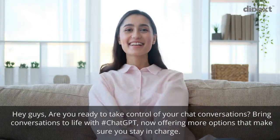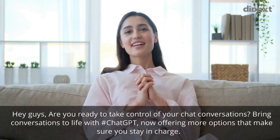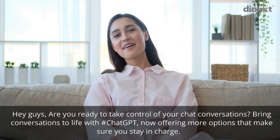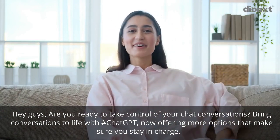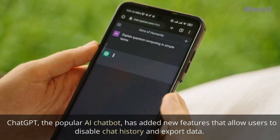Hey guys, are you ready to take control of your chat conversations? Bring conversations to life with ChatGPT — now offering more options that make sure you stay in charge. ChatGPT, the popular AI chatbot, has added new features.